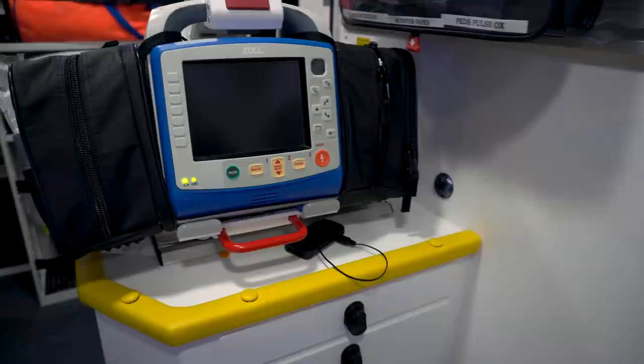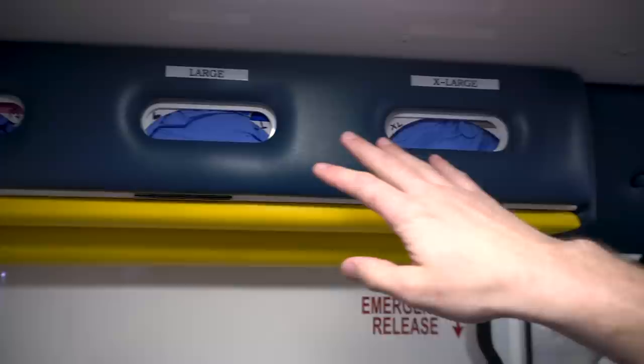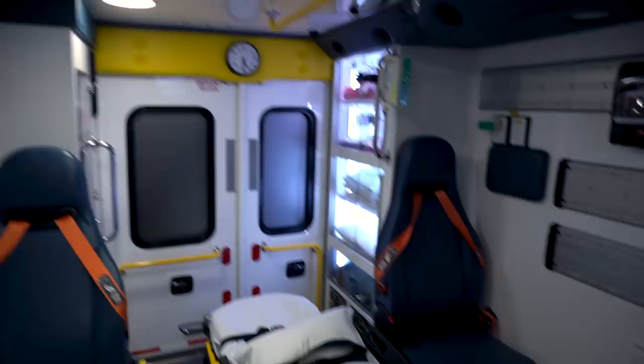In the tower, we've got a trash can and a sharps container, and another O2 port for administration. Up above, we carry three main sizes of gloves — medium, large, and extra large. Staff members who need small gloves stock them in their pocket when they go on a call. One of the best features of this ambulance is the cot — it has a Stryker autoload system that can lift somebody up to 700 pounds without needing to lift them into the ambulance.